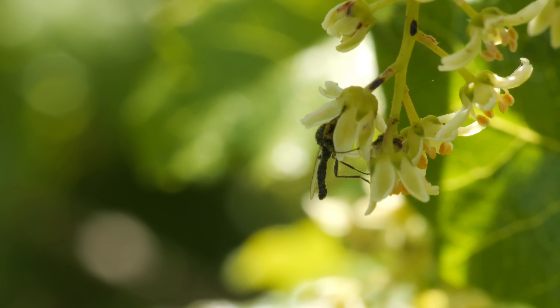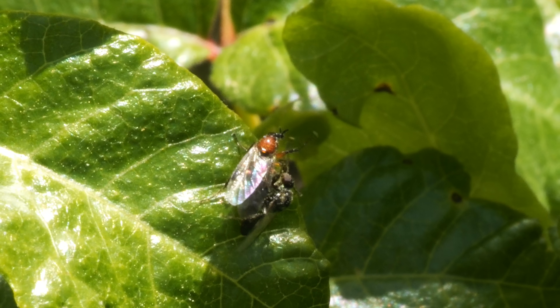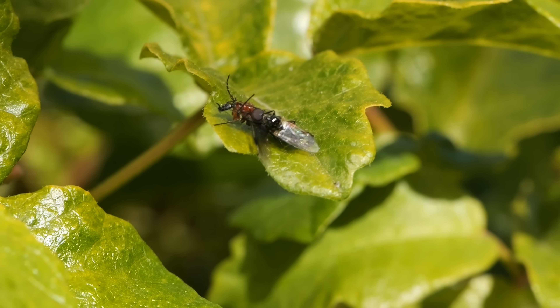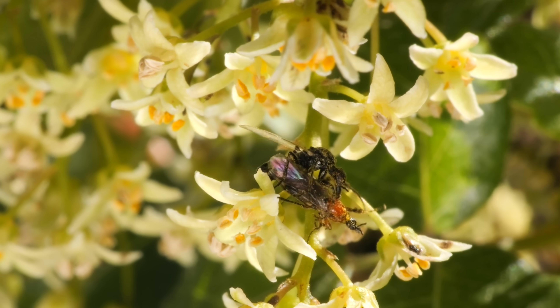Like this poison oak. Its flowers are just the right size for these tiny flies. Their oily leaves, which give us a rash, don't hurt them at all. In fact, they make a great marriage bed. A couple that pollinates together sticks together.